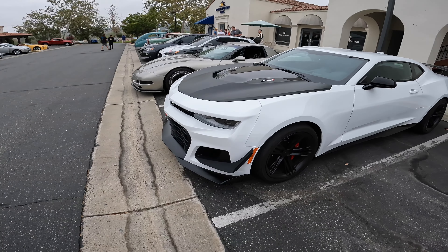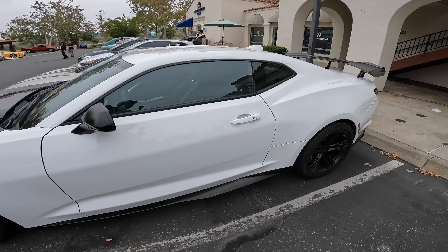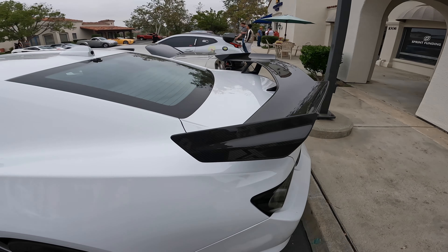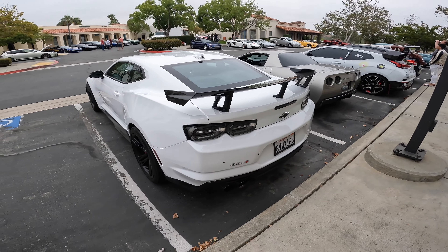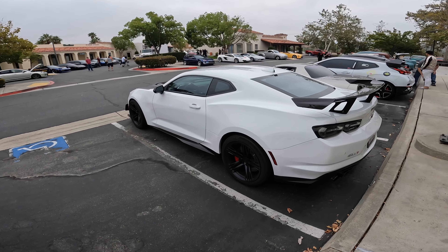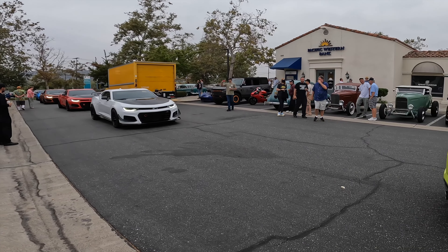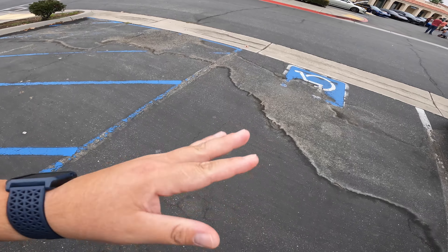There it is — ZL1 1LE, my favorite beast. Practically a track car. Pratt & Miller wing — oh my god, my favorite. These things are going to be animals and they'll keep their value like nuts. I'll tell you — someone ate my donut.